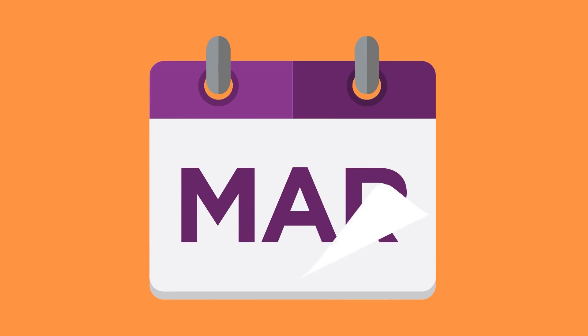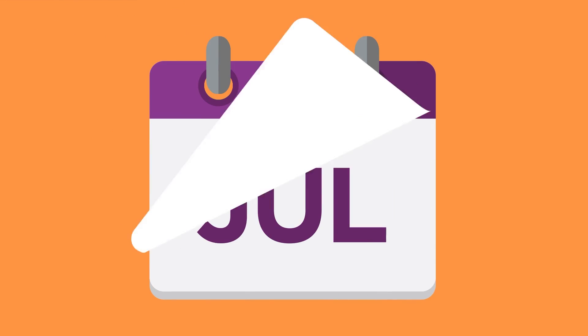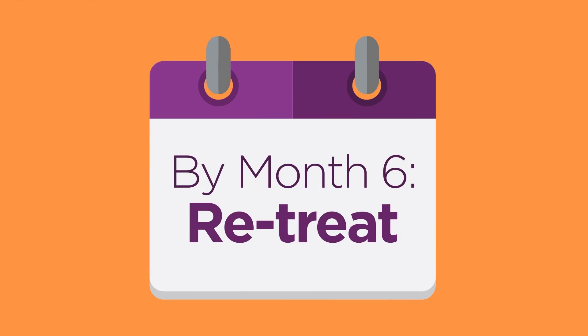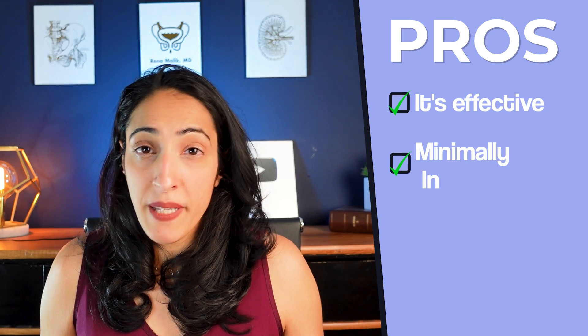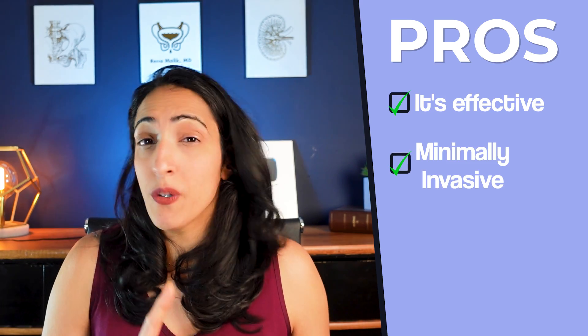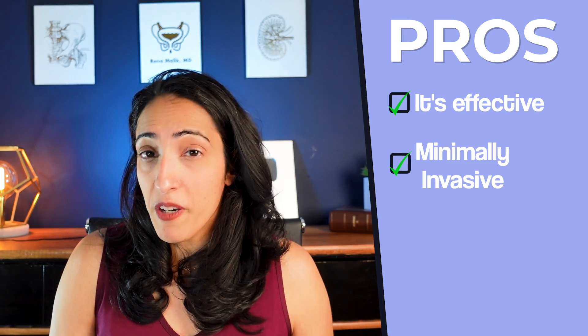This procedure only lasts for about 6 to 9 months before you have to get Botox injected again, because it does wear off. The pros are that it works, and pretty quickly — in about 3 to 7 days after getting the injection. Some people it takes up to 2 weeks, but the large majority of patients see improvement pretty quickly. And it's minimally invasive — you don't need anesthesia, you don't need a ride, and you don't need to go through preoperative paperwork to get this procedure done.